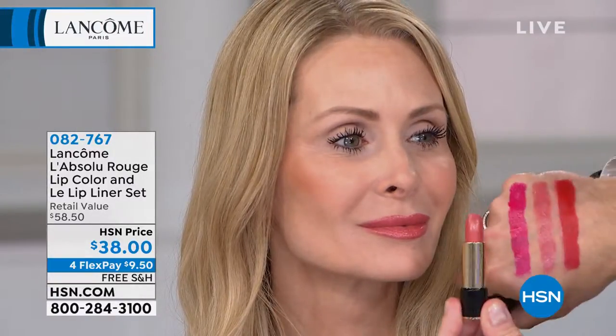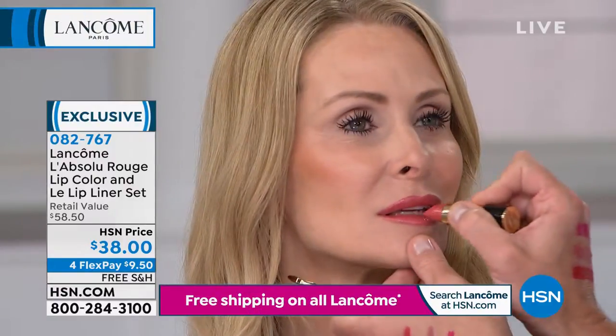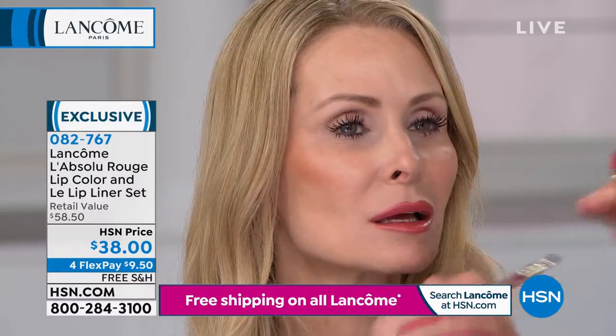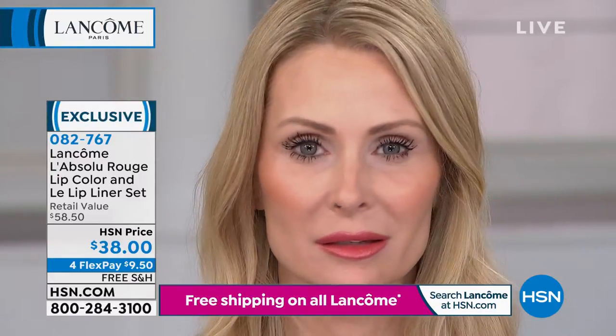If you already know which color you want, go ahead and reserve yours. The nude is a peachy nude — if you want more nude, wear more liner with the peach; if you want more peachy, wear more lipstick. You get options. The saturation of hydration, color, and moisture means your lips will never feel dry, and you get long wear when you pair the liner and lipstick together.